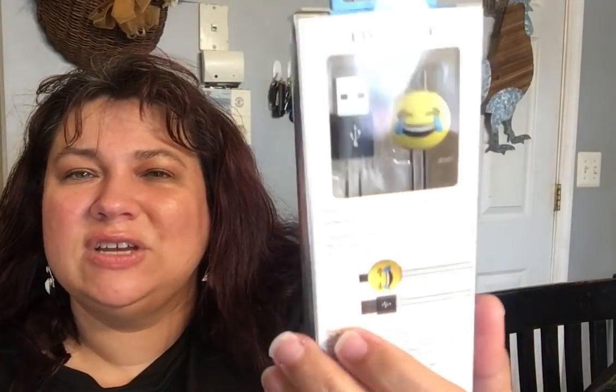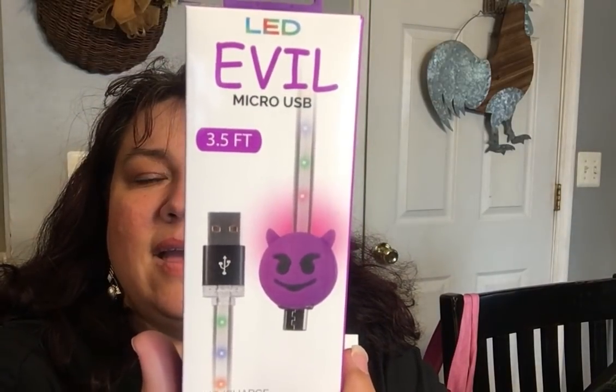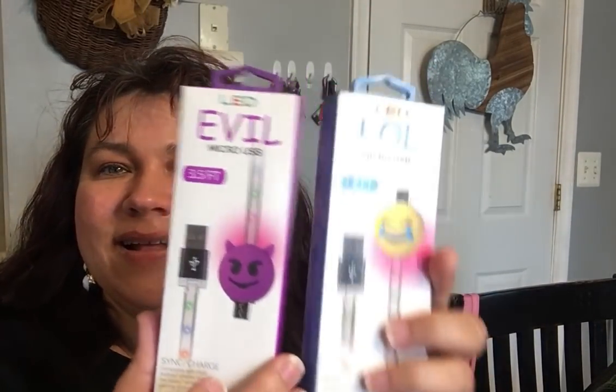In the electronics department they had new LED LOL micro USB cables. These are not for iPhones — they're for Androids, compatible with most Android phones including the Galaxy series and gaming devices. I wanted to see if they'd work with our gaming devices at home. The cable has a little laughing face on it, lights up as an LED, by the company ByTech. I picked up two different ones for my kids to try.